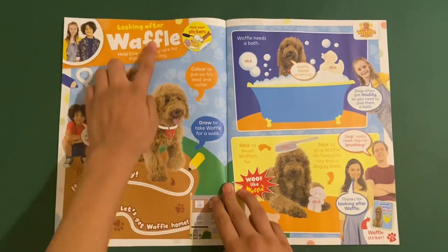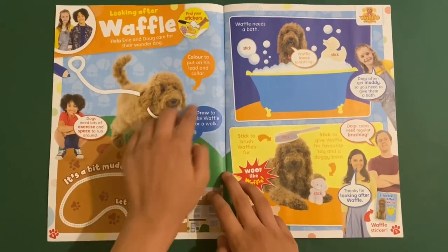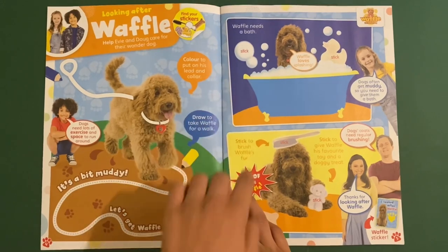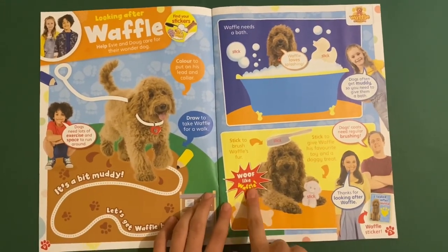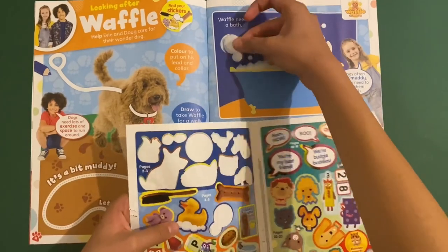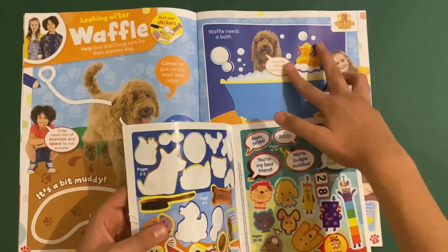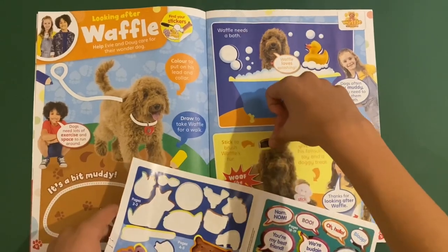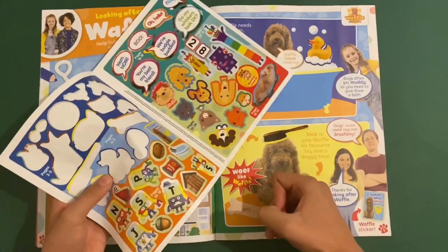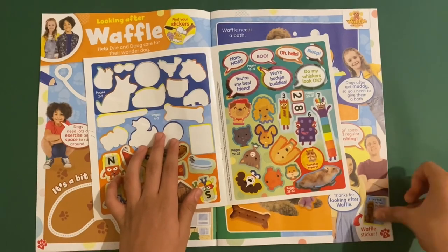And speaking of pets, we've got 'Looking After Waffle' — help Eve and Doug care for Waffle, their favourite wonder dog. You can colour to put on his lead, draw to take Waffle for a walk. It's a little bit muddy. Make your Waffle home safely, then give him a bath, stick on some bubbles, then brush Waffle's fur. And when you're done, stick on your Waffle sticker. So we can stick on the missing stickers — here are the two bubbles big and small, the rubber duck, hairbrush for Waffle's fur, then his favourite teddy, and finally a big bone for him. And there's the sticker — it fits perfectly.